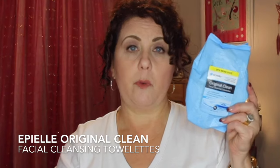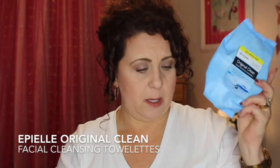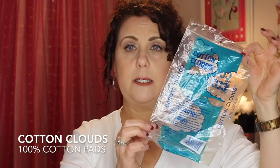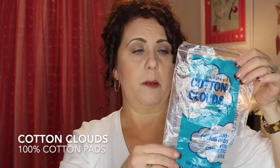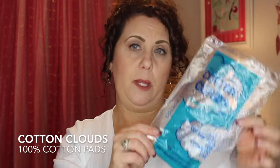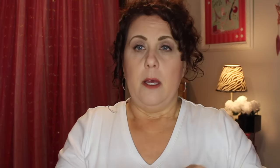I have some makeup remover wipes — I talk about these every month so I won't go into more detail. I also finished some Cotton Clouds cotton squares, which were dupes for the Shiseido cotton squares. I have a video with a card where I discuss the differences and whether they're really dupes.